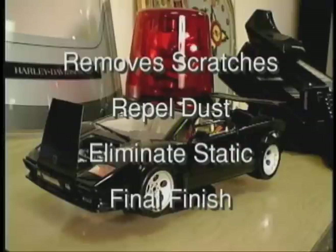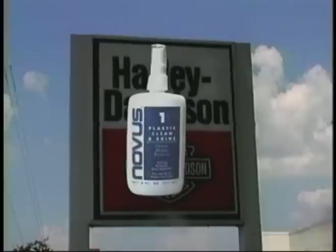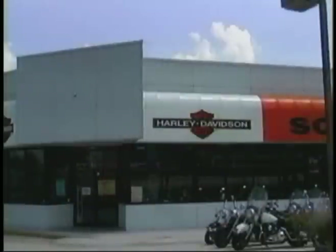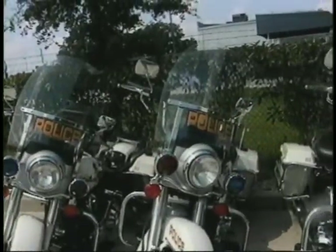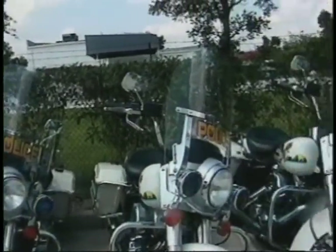Remember we mentioned motorcycle windshields? The Harley-Davidson Corporation stocks the Novus plastic polish system, as well as the Harley-Davidson retail dealerships. Many other motorcycle dealers have discovered the benefits of our polish system and also offer it to their customers.